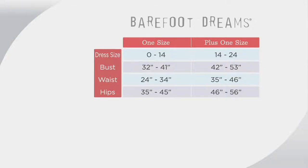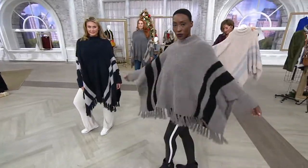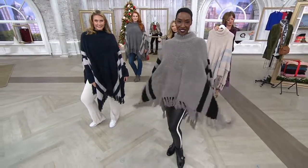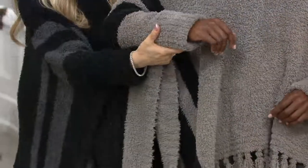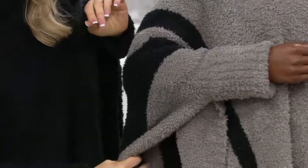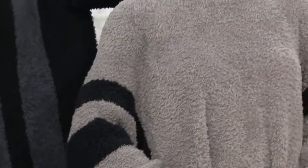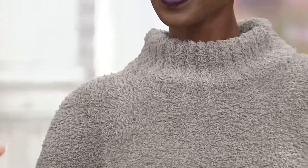This is probably one of our most dramatic, beautiful statement pieces in the line. It's from our Cozy Chic collection. It has these great double cuffs, a gorgeous contrast stripe, and a beautiful ribbed mock neck collar. You can still get it over your head without messing up your hair.